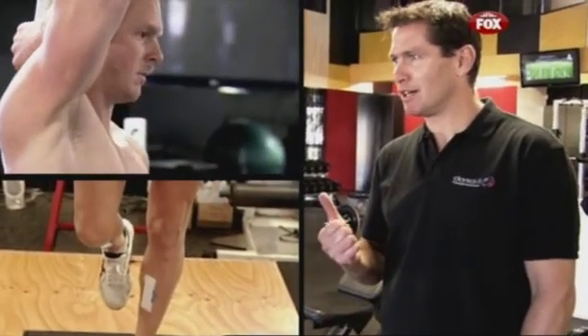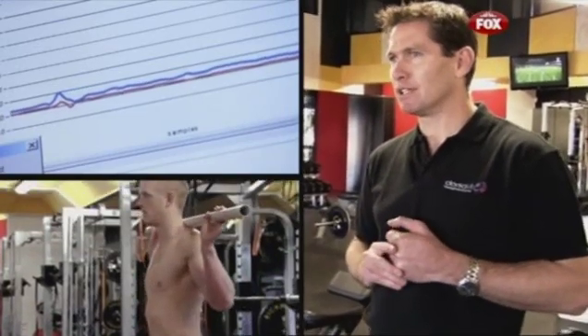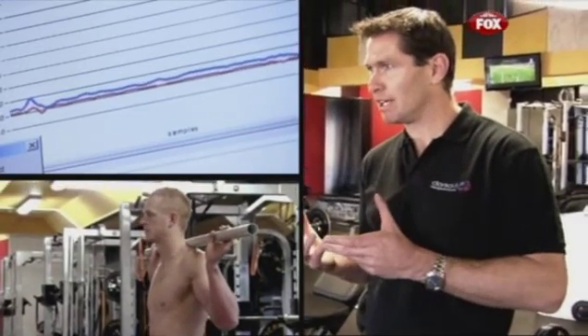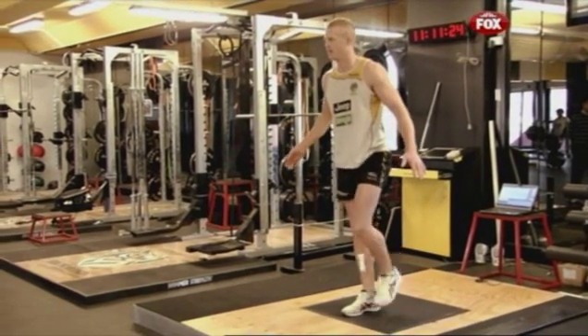So one, it might be a differentiator — if you've got two players who are really similar, it might differentiate between the two. The other would be that the club, when they first recruit a player, are able to know the challenges they've got with that player and work on them straight away.